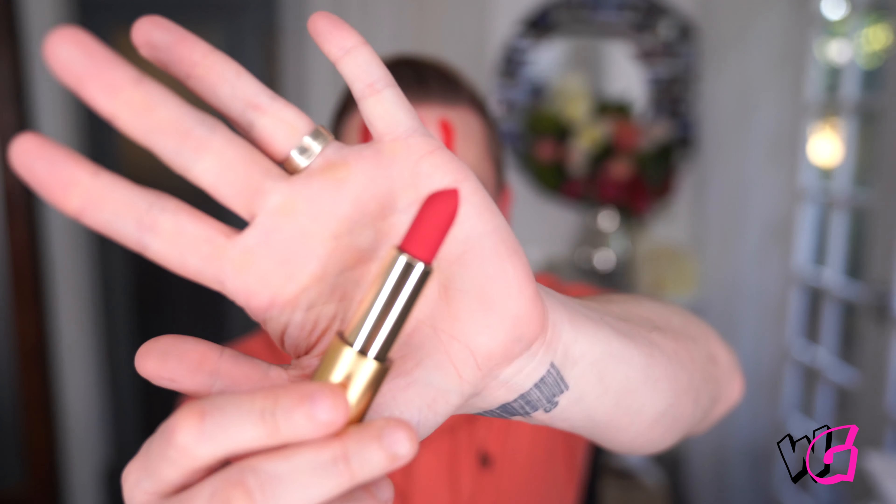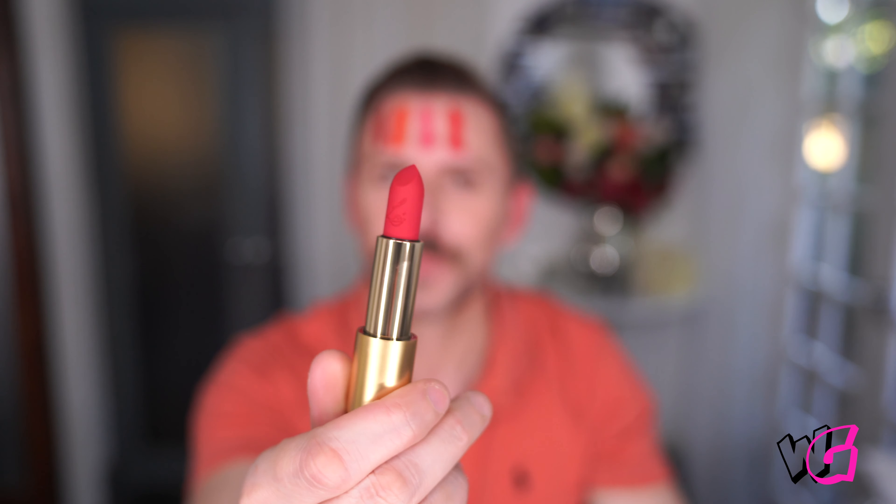Skyscraper Rose is next. For those of you wondering about longevity — no lipstick, unless it's one of those awfully matte liquid ones, will last without reapplication. They all need to be reapplied. Lipsticks need to be reapplied. But it's gorgeous — that's a really great colour. Skyscraper Rose.